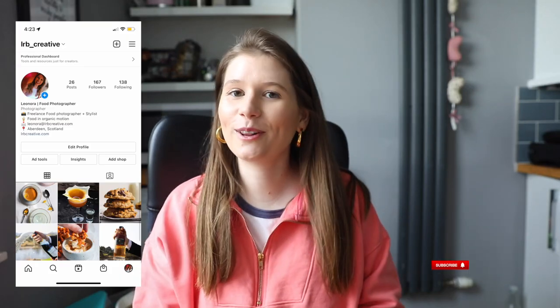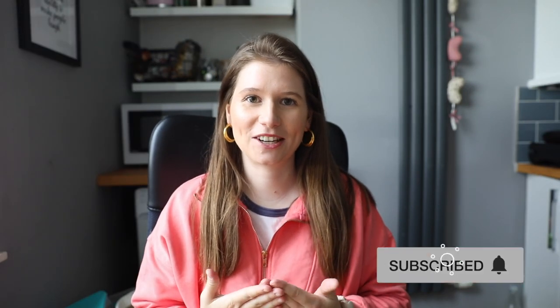Let me debunk this myth. Hello everyone and welcome back to my channel. I'm Lunora and have I got a story for you. When I started off my food photography journey, the first year I really got into it I had a food blog and I was essentially only photographing food as a creative outlet. I loved it and that's really how I found out about my passion for food photography.